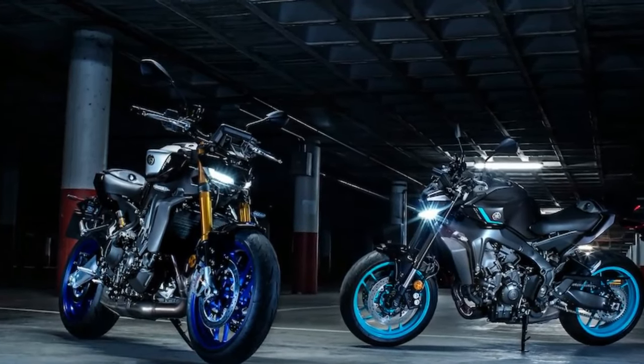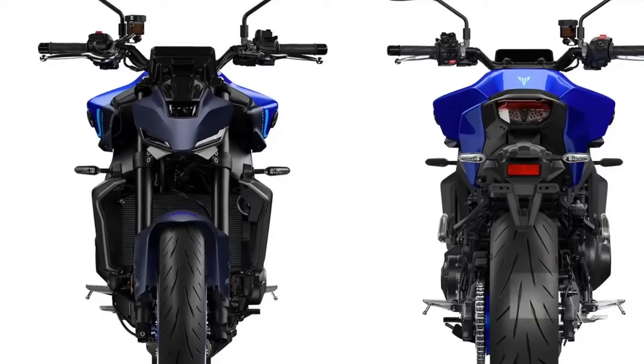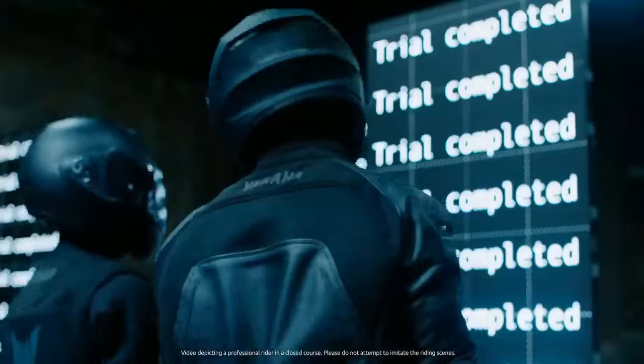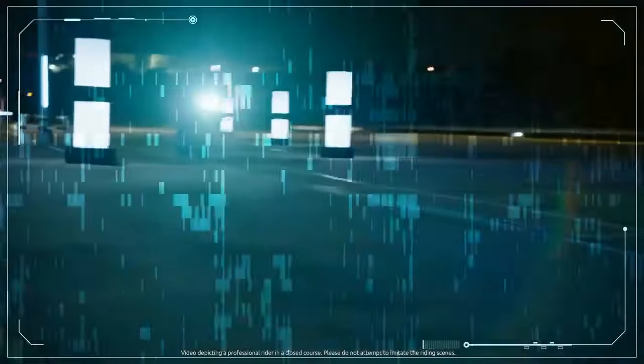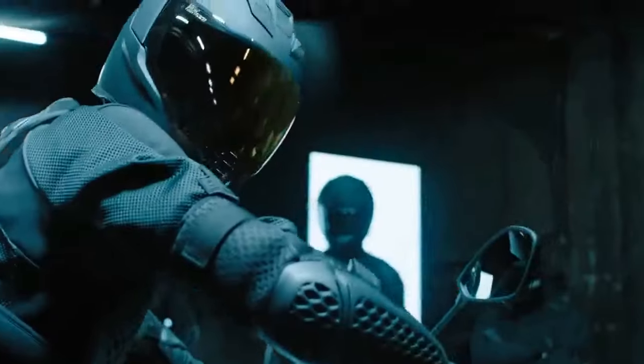Yamaha's latest MT-09 represents perhaps its most refined and well-rounded iteration yet, packed with features and capabilities far exceeding its affordable price tag. The shift towards the dark side of Japan seems to be taking a step back into the light, and in my view, it's a welcome change indeed.